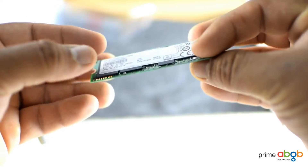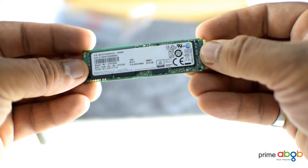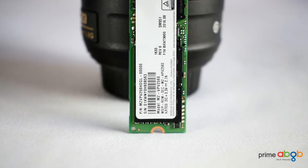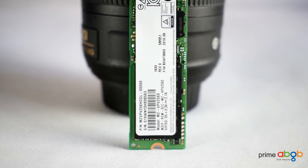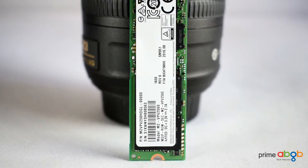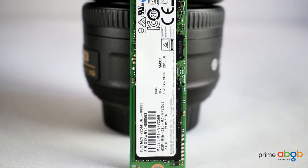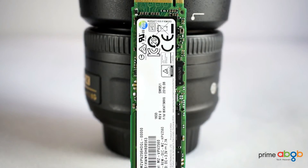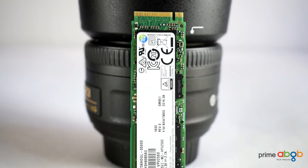This 256GB version boasts 2150MB/s read and 1260MB/s write speeds, leveraging one of the most advanced technologies, lagging its predecessor by 3.8 seconds in multitasking. High-end gaming, 3D modeling, and high-definition video editing — you name it and it's pretty much there already without a sweat.